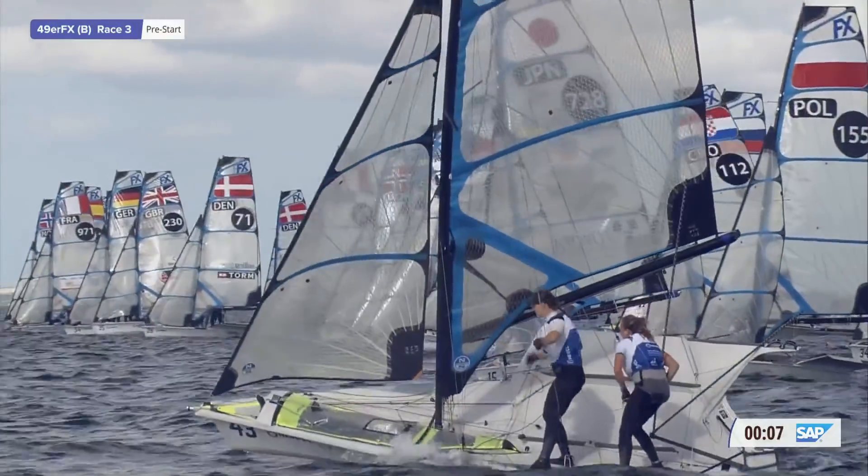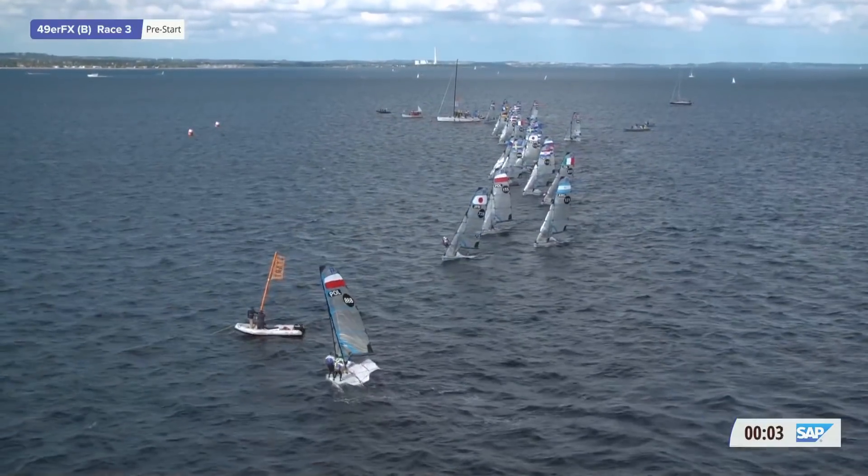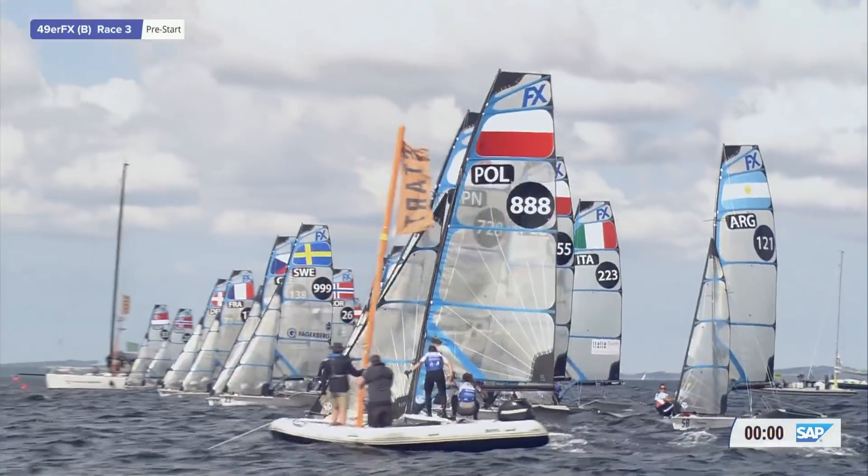Let's have a look at the course with about a minute and 20 seconds to go. What's the start line looking like? The start line is 300 metres, port side advantage of 30 metres.